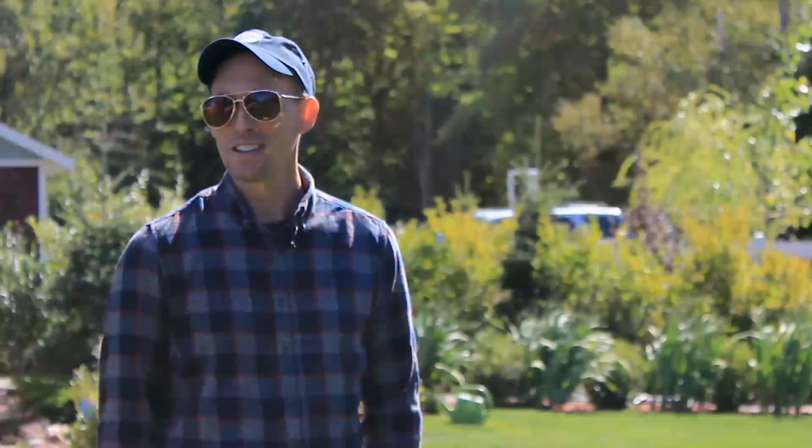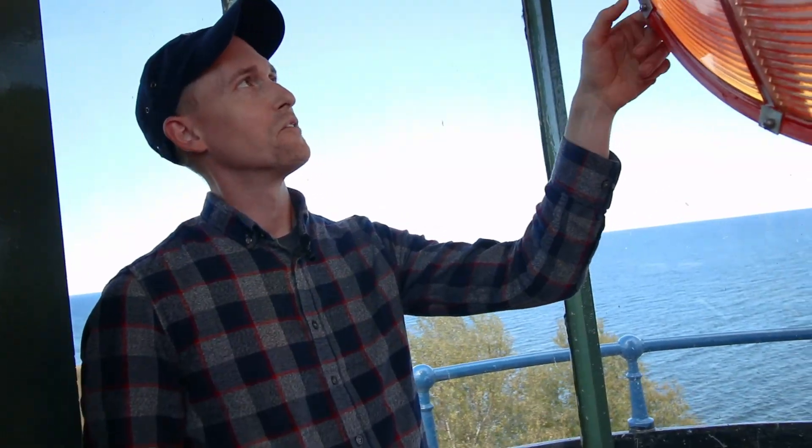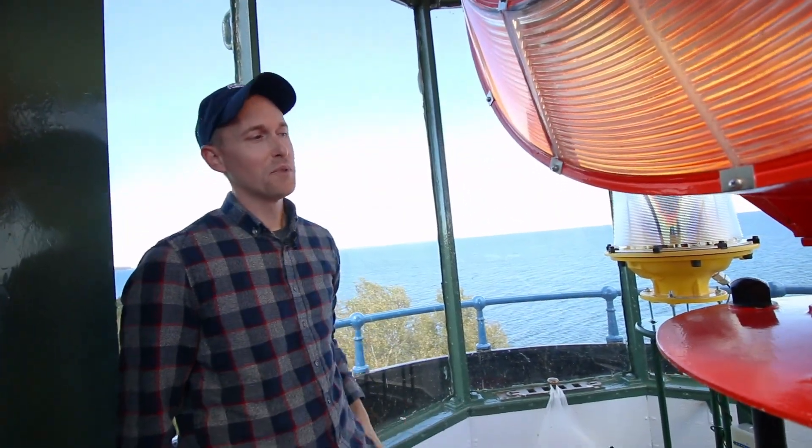Nick is the only lighthouse keeper at Big Bay Point Lighthouse, which means he knows the ins and outs of this place incredibly well. He's also the owner, which meant I had some questions for him, including but not limited to: how does a young person come to own a historic lighthouse? Because it wasn't passed down in the family.